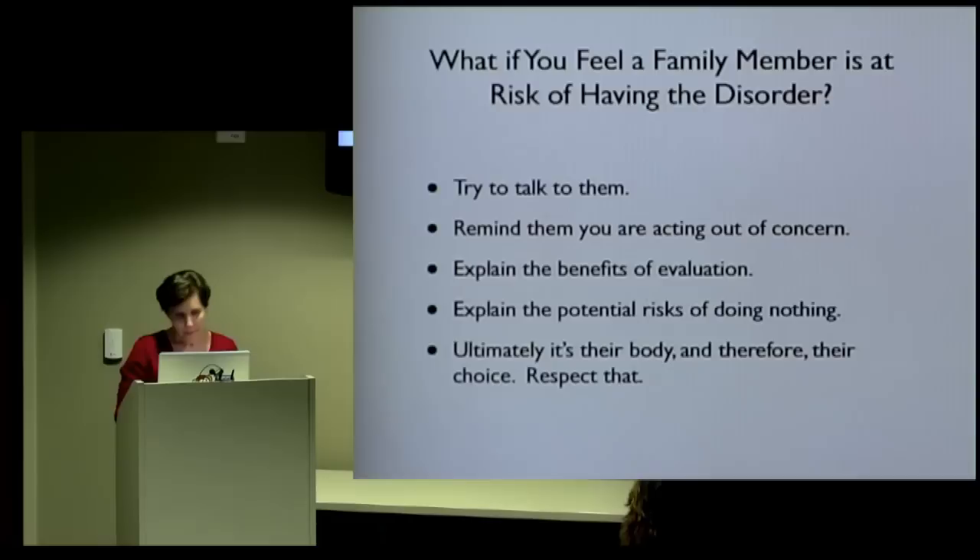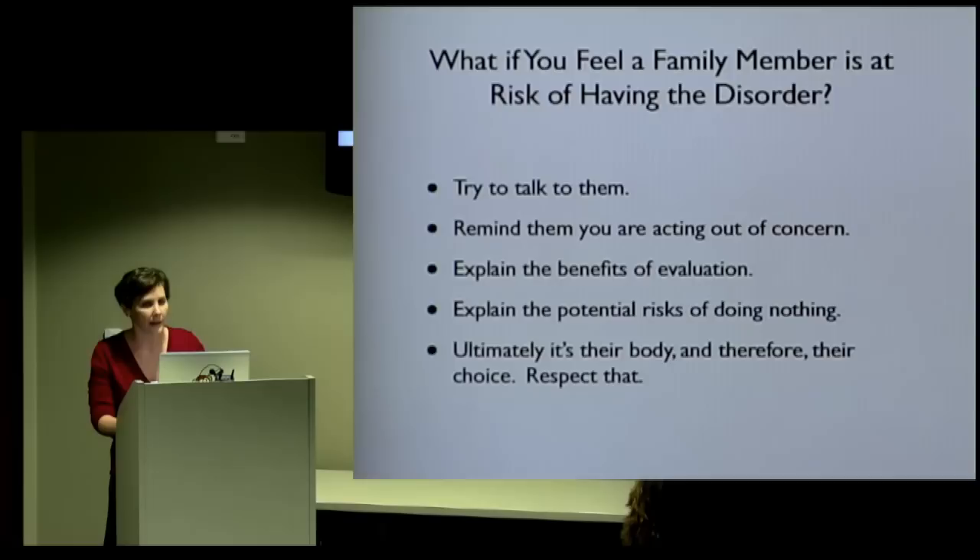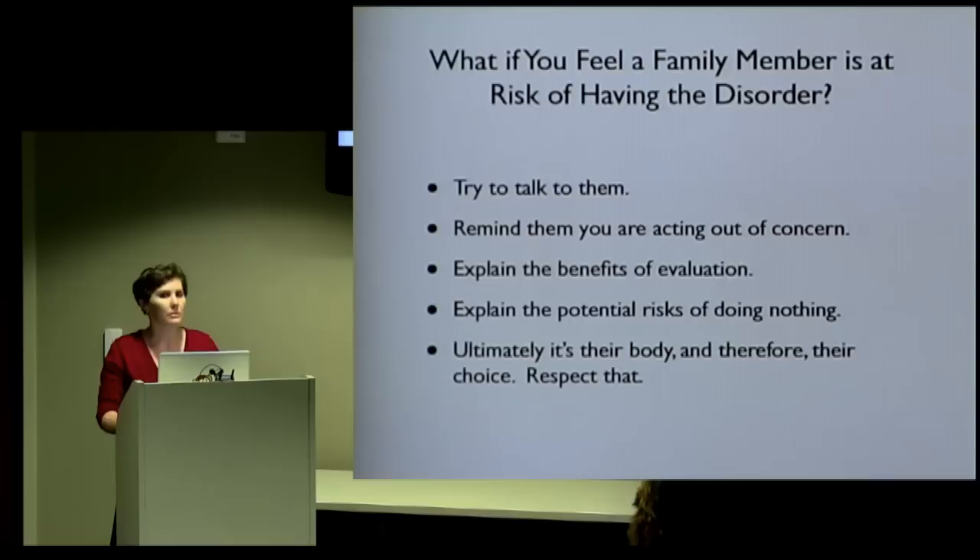What if you feel a family member is at risk of having the disorder? First, try to talk to them — remind them you're acting out of concern. Explain the benefits of having an evaluation and the risks of not getting treatment if they do have the disorder. Ultimately, it's their body and therefore their choice, and you need to respect that. It's like a cancer patient who doesn't want chemotherapy — it's their body, it's their choice. As long as you've tried to talk to that loved one or friend, you have to respect that that's their decision.